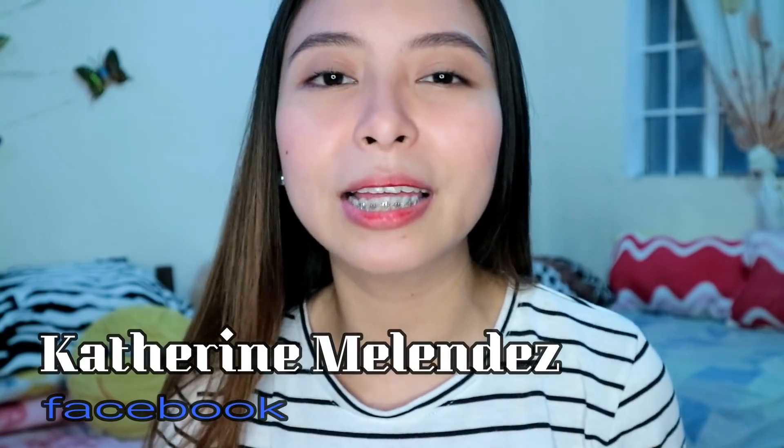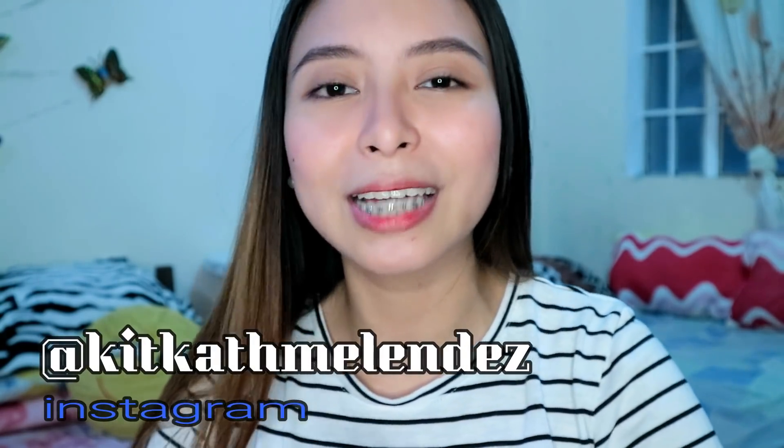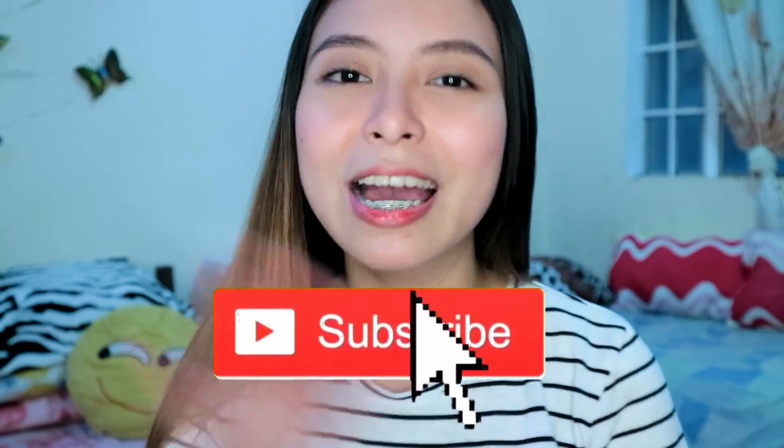So, there you go guys. Thank you so much for watching. I hope you enjoyed this video and don't worry kasi yung mga names and prices nila inalagay ko sa description box. Don't forget to follow me on my social media accounts — I'm Catherine Melendez on Facebook and KitkathMelendez on Instagram. Yun lang guys, thank you so much for watching and see you on my next vlog. Bye!